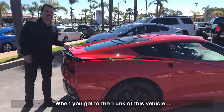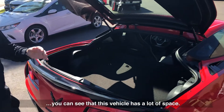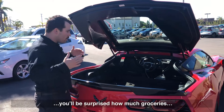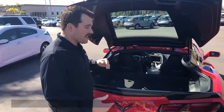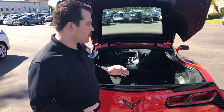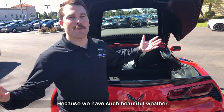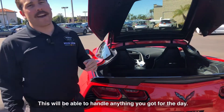Getting to the trunk of this vehicle, you can see that it has a lot of space. Although it is a two-seater, you'd be surprised how much it can hold — groceries, trips to Costco, golf clubs. A lot of people in California use this as their daily driver because we have such beautiful weather, and this will be able to handle anything you've got for the day.